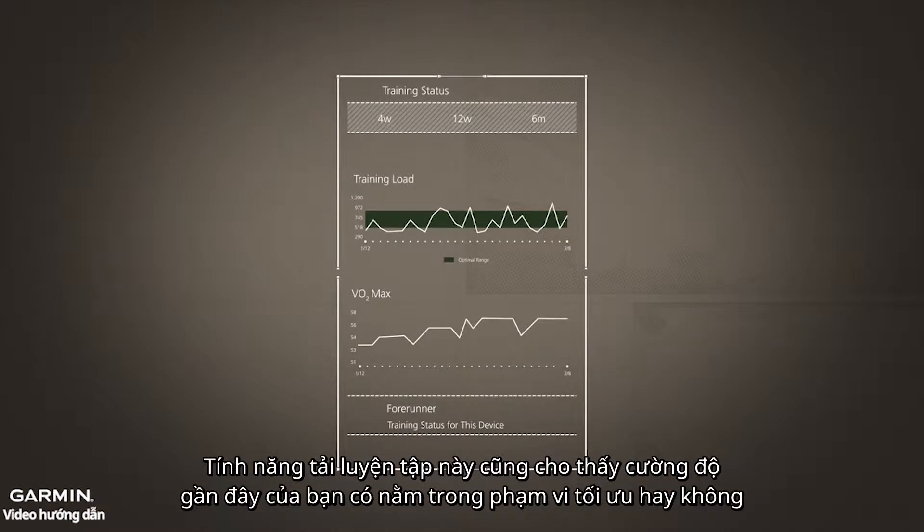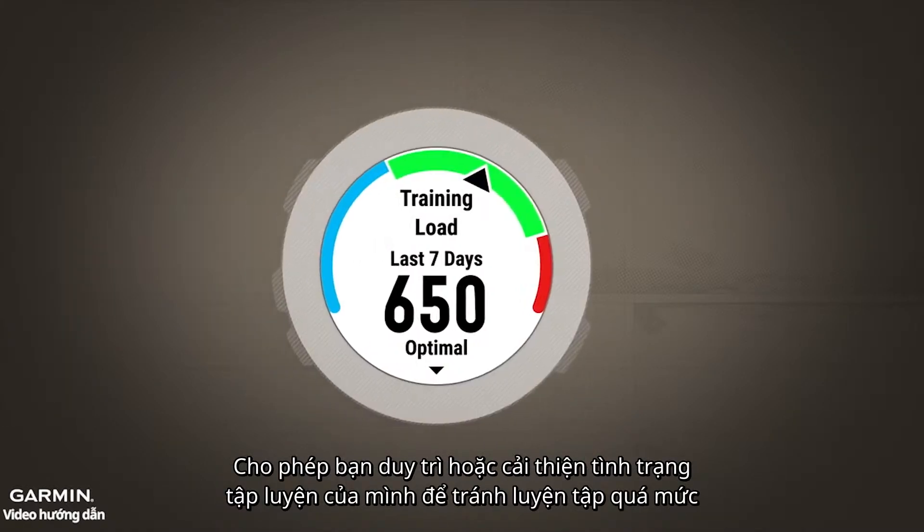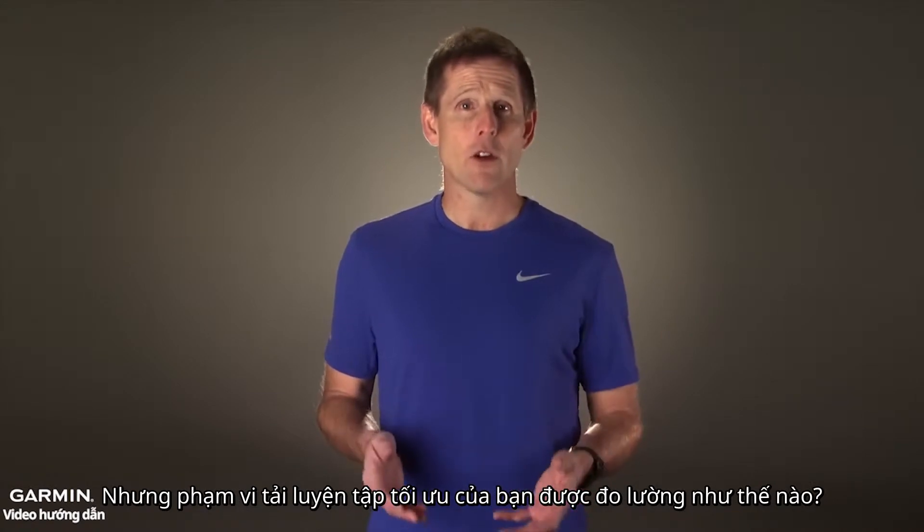This feature also shows if your recent training load has been within your optimal range, where you can expect to maintain or improve your fitness without overdoing it. The optimal training load range is shown as a band on compatible Garmin products and on Garmin Connect. But how is your optimal training load range determined?